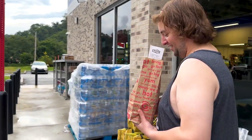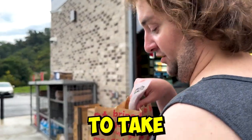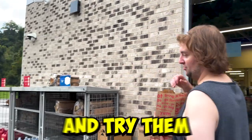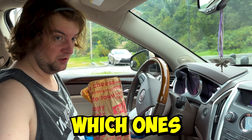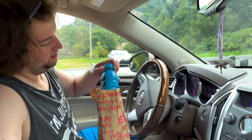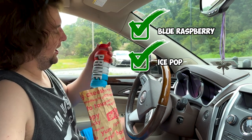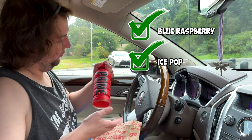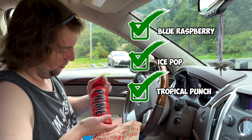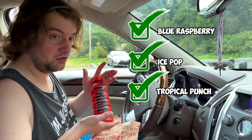All righty, we got the Prime folks. I cannot wait to take these home and get them back to the lab and try them out. We secured the Primes — now let's see which ones we can check off the list. Blue Raspberry, pretty excited to try this one. Ice Pop — I don't even need to say anymore. I'm not the biggest fan of Tropical or Fruit Punches, but these things got really good reviews. Let's try it out.